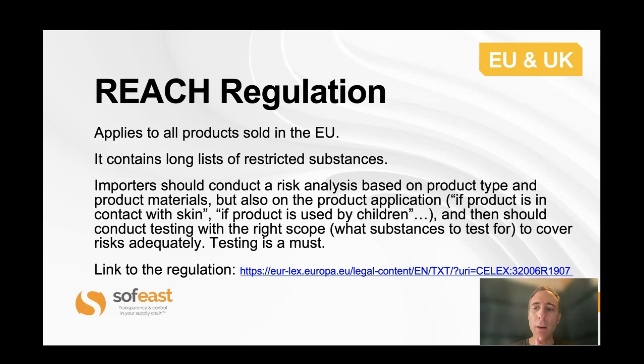Let's go into the regulations. This one is about the EU and UK at the time of recording of this video. REACH is a relatively comprehensive regulation that has a long list of restricted substances. All products sold in the EU and the UK are concerned — virtually all products. You should try to assess what materials the product includes, whether it's used by children or not, and what the risky or hazardous substances might be. Testing is a must, though it doesn't specify accredited testing labs. You need to do the testing and keep the data.